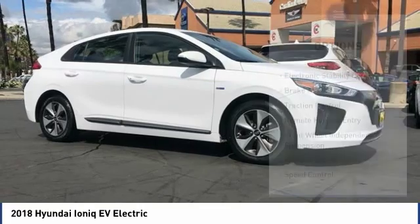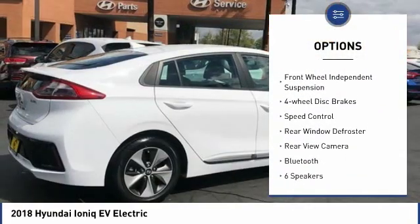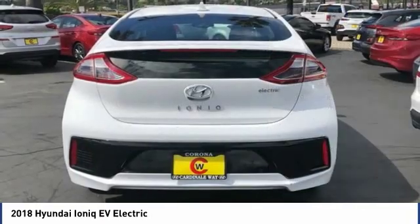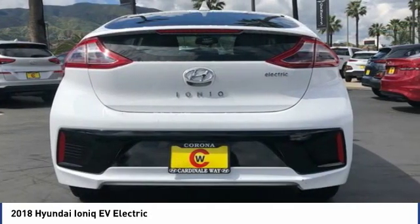Here are some of this vehicle's great options: electronic stability control, brake assist, traction control, remote keyless entry, front wheel independent suspension, four-wheel disc brakes, speed control, rear window defroster, rear view camera, and Bluetooth.